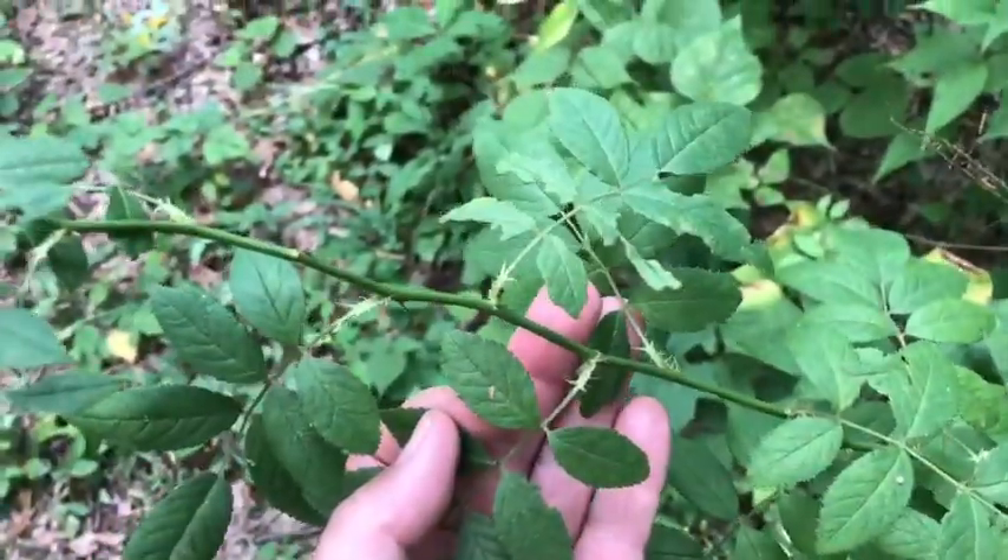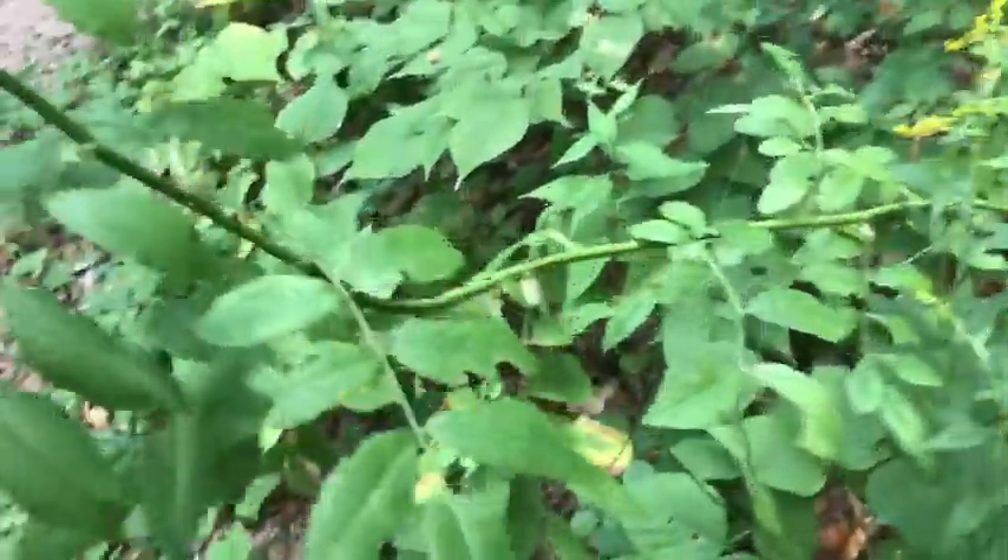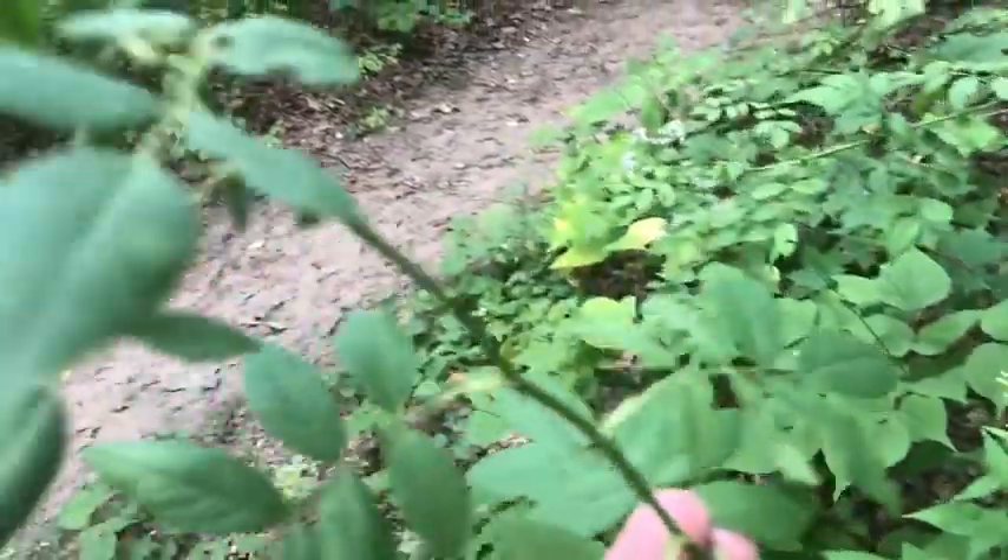Let's learn a little more about native versus non-native species of plants and animals. This is non-native multi-flora rose. Doesn't that look familiar? Ouch — it got me!